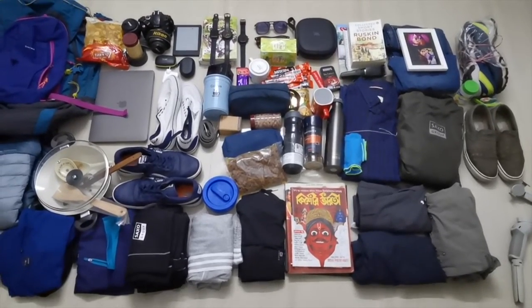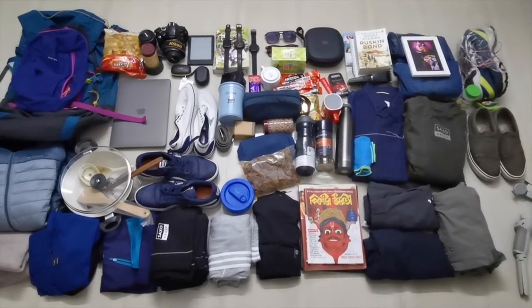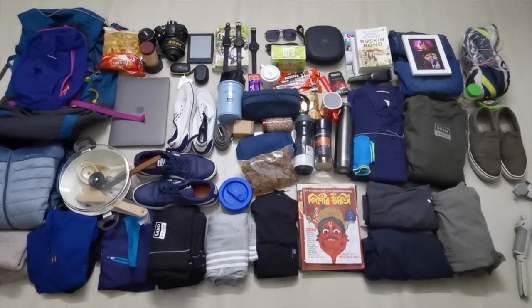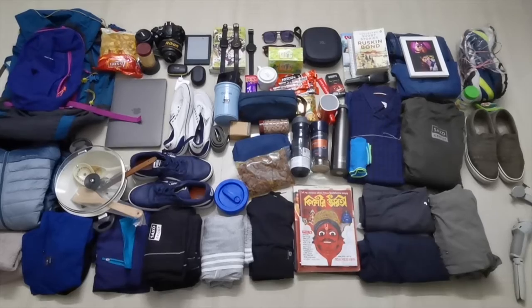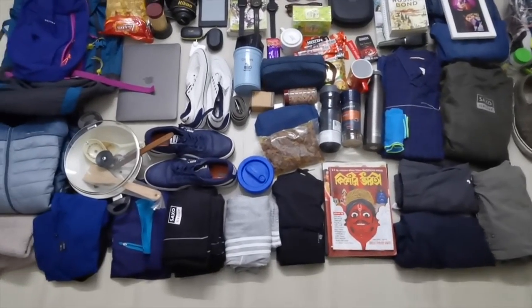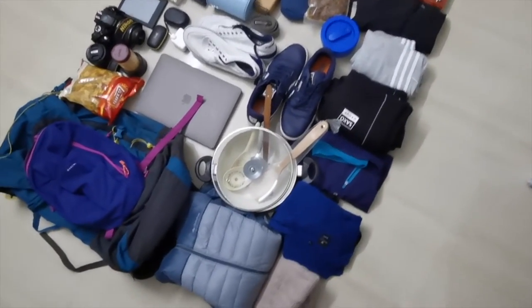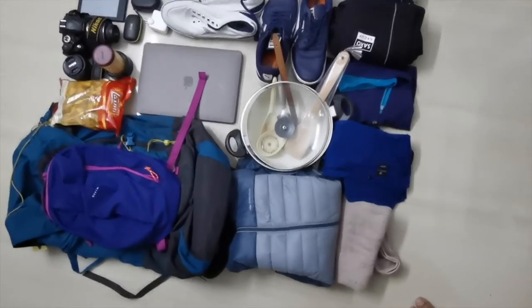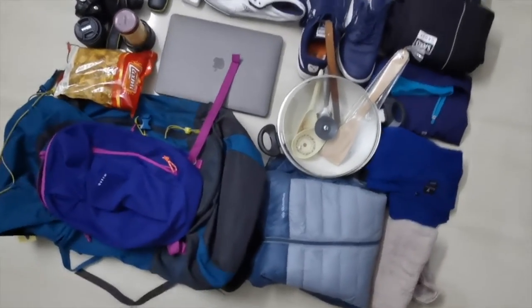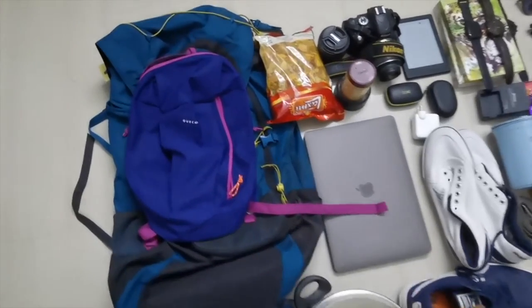Hi guys, good afternoon. As I was saying, I'm packing my bags — I received my visa a couple of weeks back and tomorrow I will be traveling. Let's discuss the packing. I try to take as little as possible; I like to carry fewer things while traveling. Let me give you a brief idea of what I have.